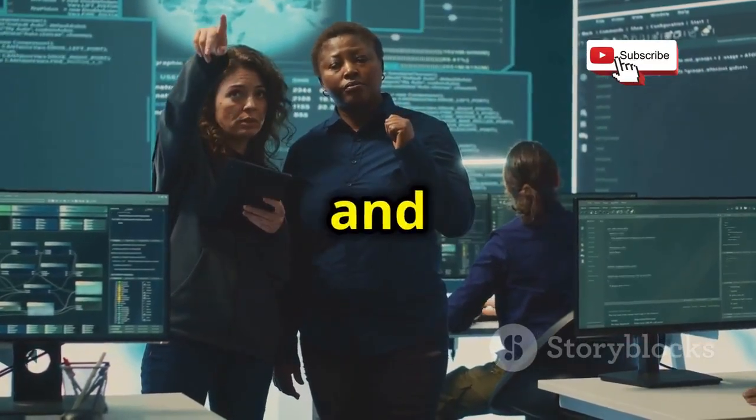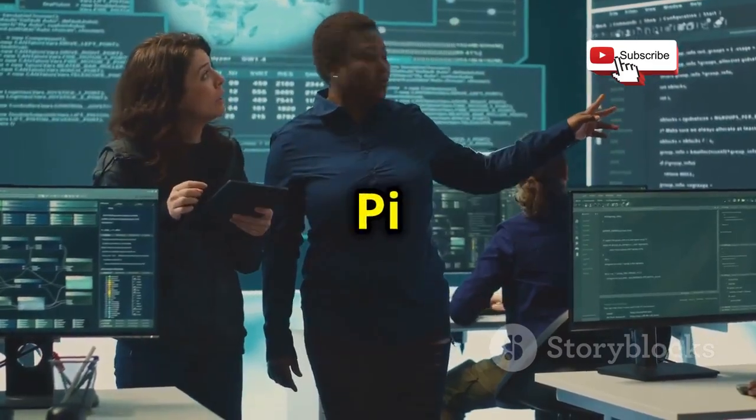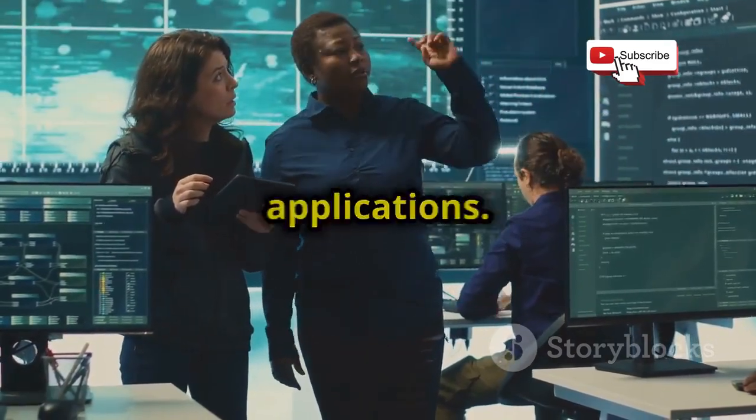By staying informed and vigilant, we can harness the power of the Raspberry Pi for positive and innovative applications.